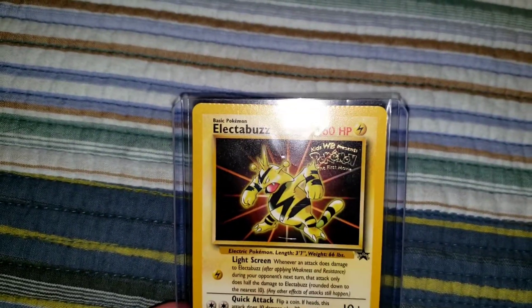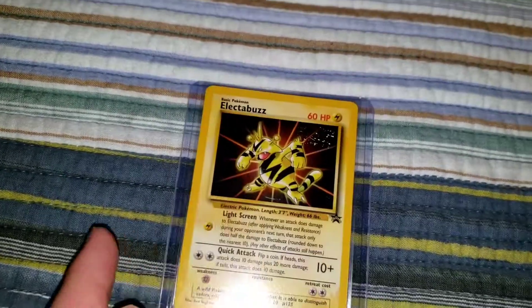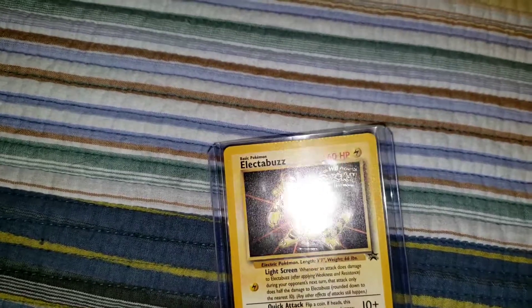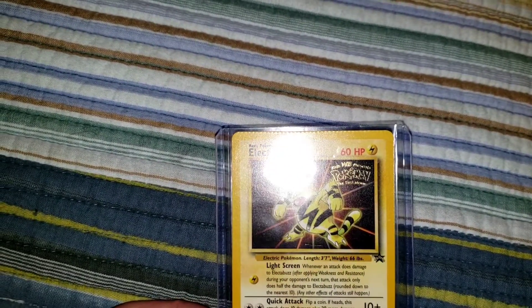It's nothing crazy. I got a pretty good deal on this card — it was only like 30 bucks or something. If you get one of these with the inverted stamp that's down here, they're worth like thousands of dollars. Not really sure how much this one would really go for, but...